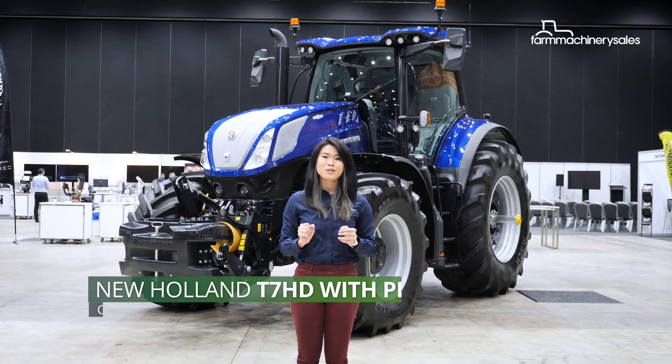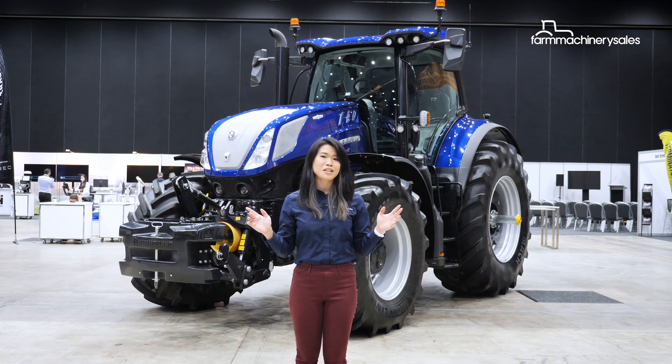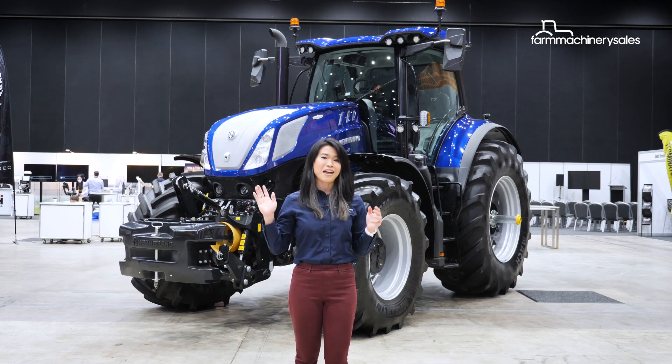It's stylish, it's advanced, and it has finally arrived on Australian shores. I'm talking about New Holland's T7HD heavy-duty spec tractor, and we're here in the Gold Coast to get an exclusive first look at the machine.